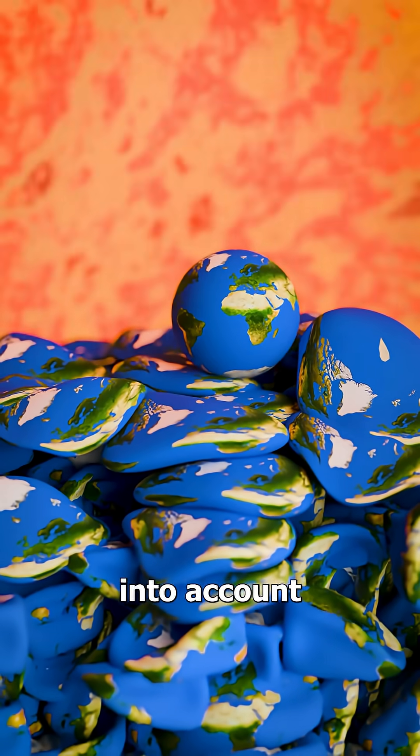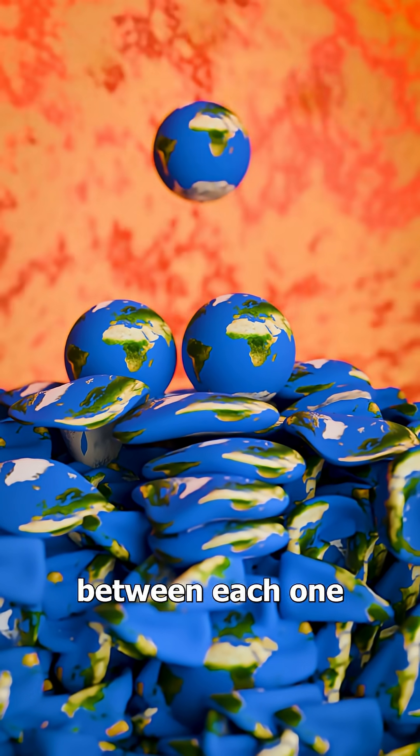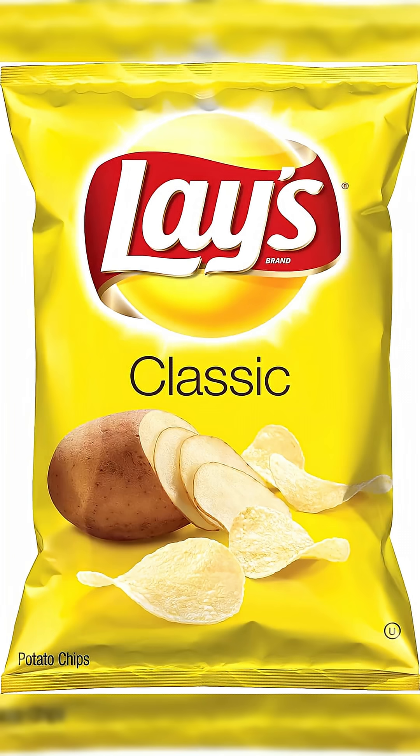That doesn't take into account that the Earth is a sphere and that there would be space between each one. So we're losing 340,000 Earths just because of geometry. It's the same reason why your bag of chips is never full — dead space is everywhere, even in space.